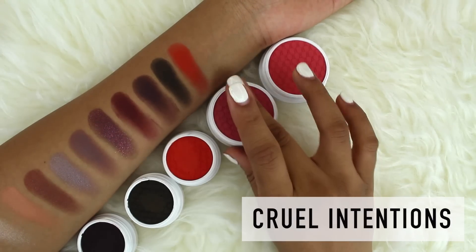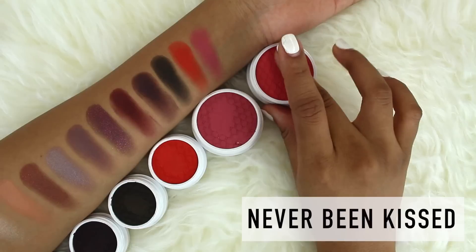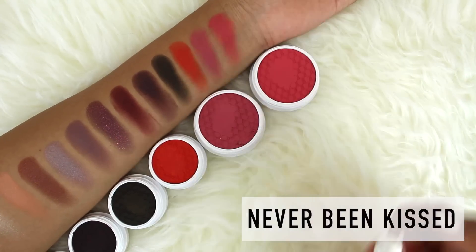Now I'm going to be swatching two of their new blushes. Both of them are very, very matte, which is definitely going to work with many, many skin complexions. So here's a quick look at all of these swatches.